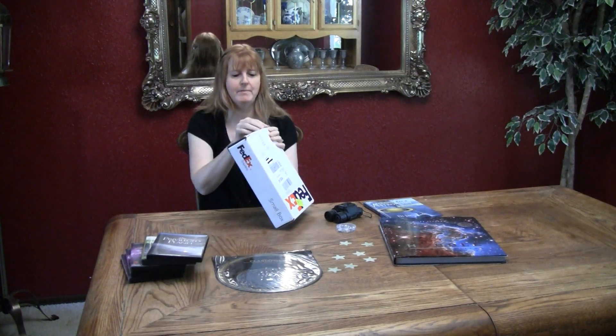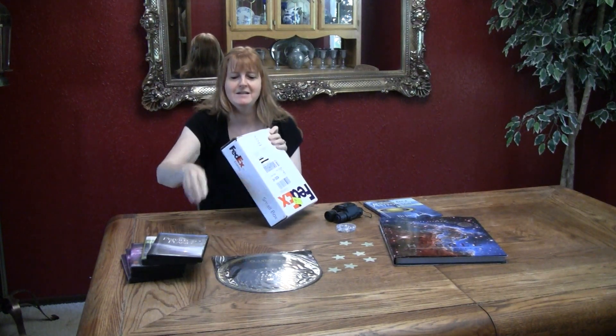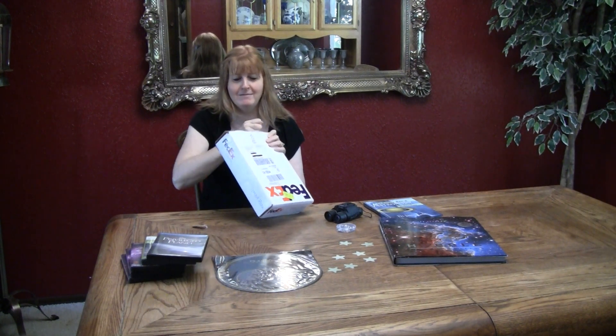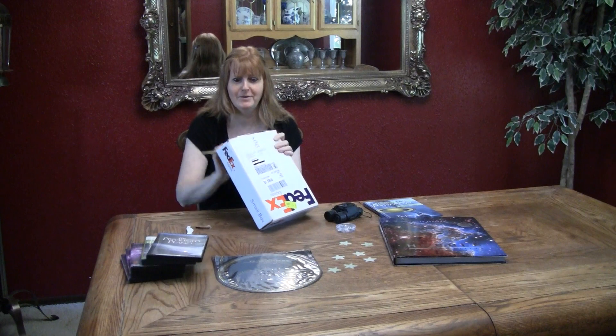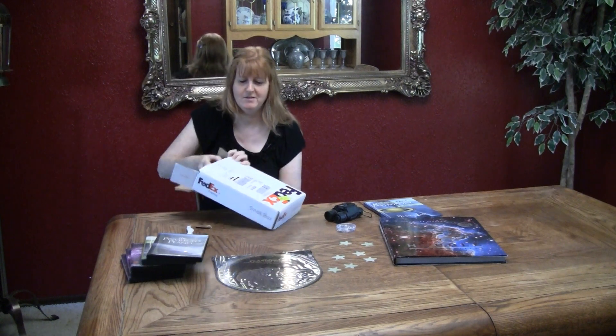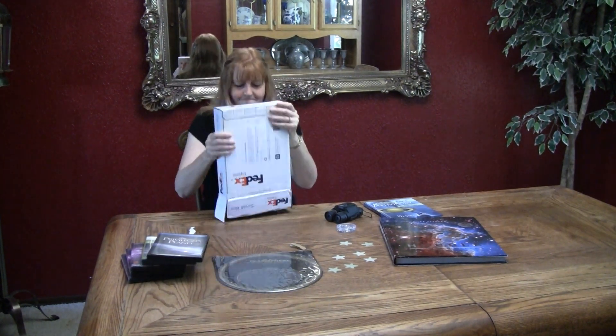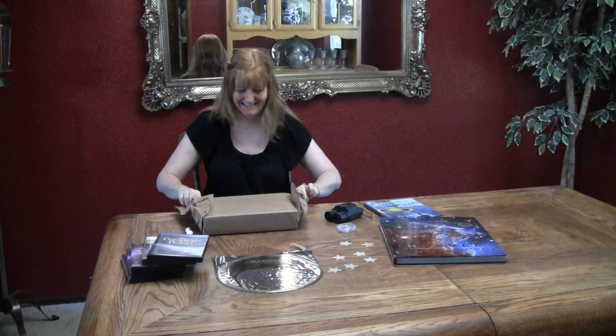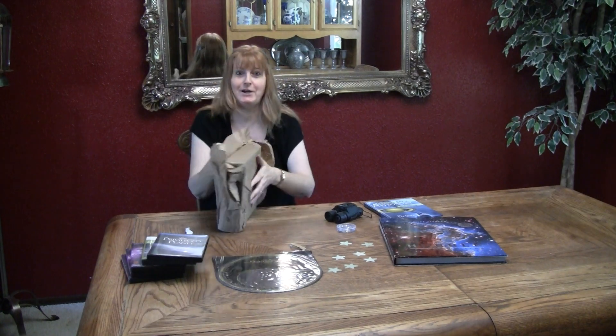So we got this box in the mail, and I think I might need scissors — oh, maybe I don't. It's like Christmas.